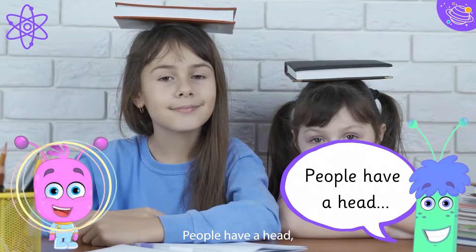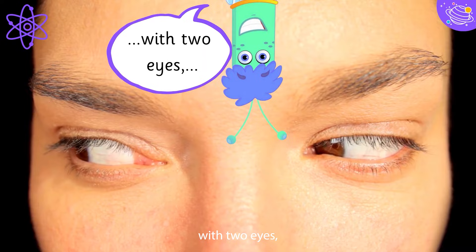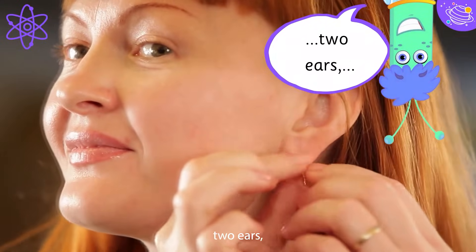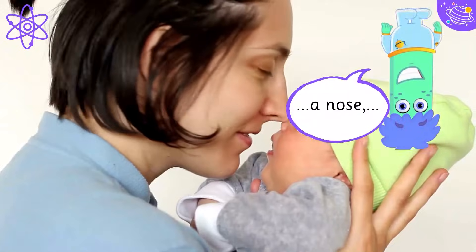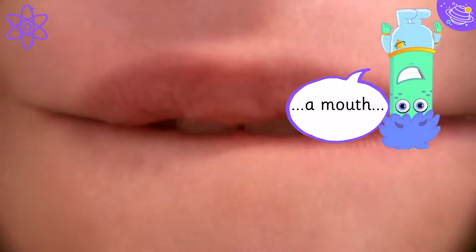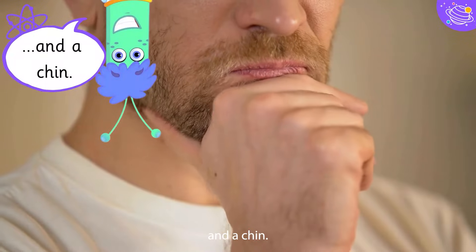People have a head, with two eyes, two ears, a nose, a mouth, and a chin.